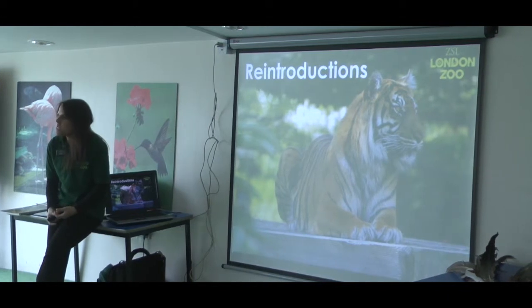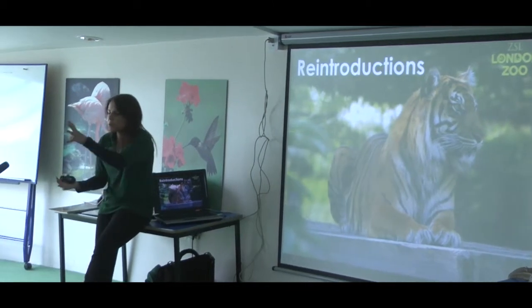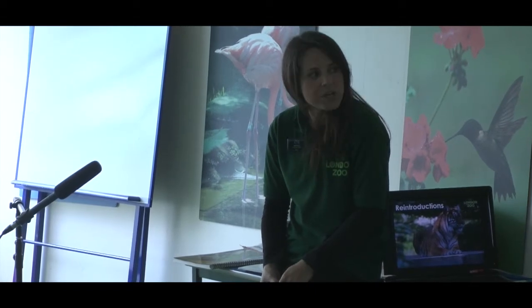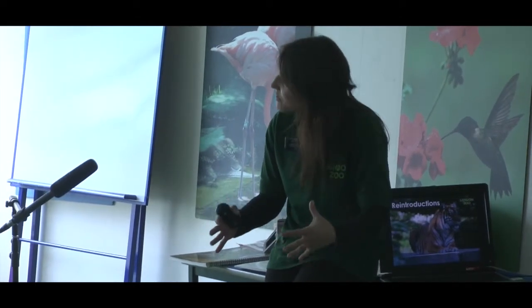What do you think we might need to think about before putting animals back? So if the problem is humans, what's going to happen if we put one of these Sumatran tiger cubs back into Sumatra when it's full grown? It will just get killed - the poachers - it's probably going to be easier prey than one that's wild born. So we need to make sure that the problem is solved first. We've worked with local communities, and they've got maybe a protected area to start with, and we're keeping an eye on those things.